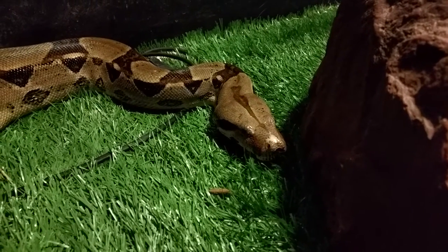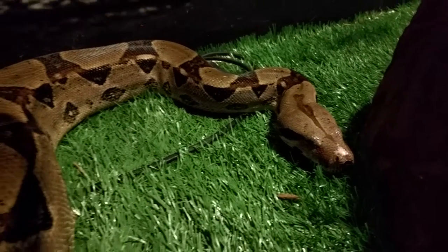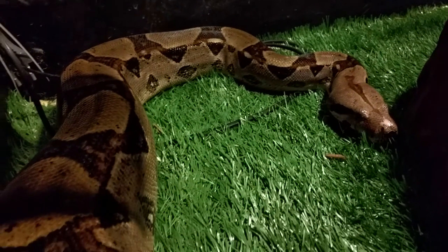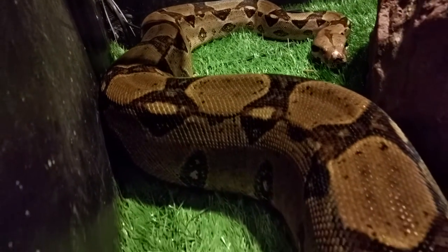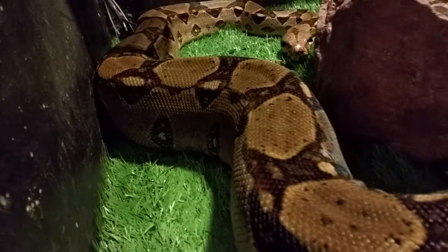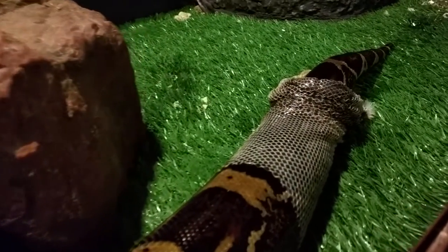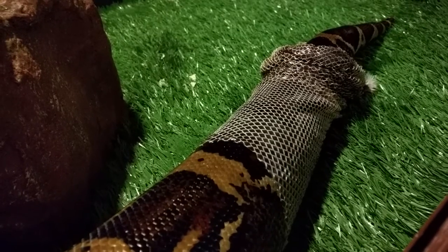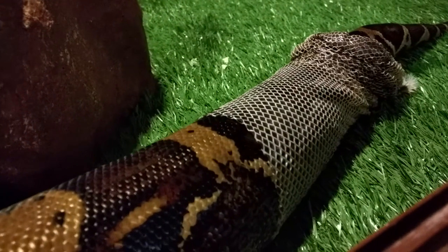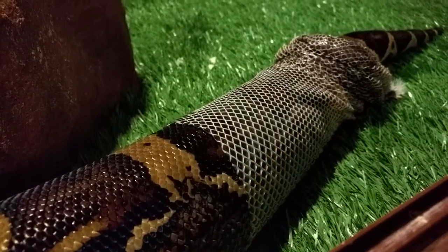This is our boa constrictor. She's a female about two meters long, and right now she is in the process of shedding her skin. She started about an hour ago and she's nearly all the way there. She eases herself out of it.